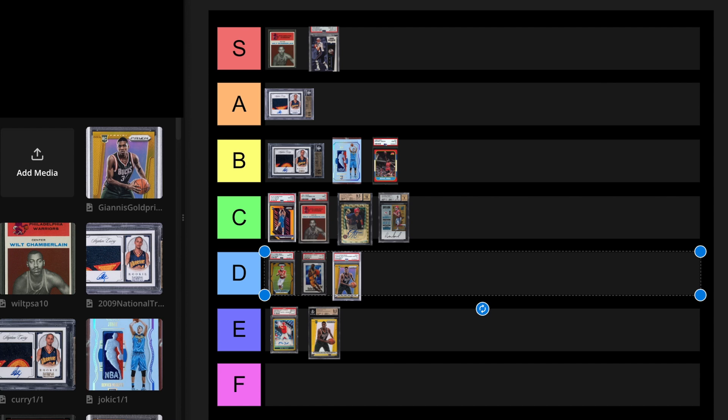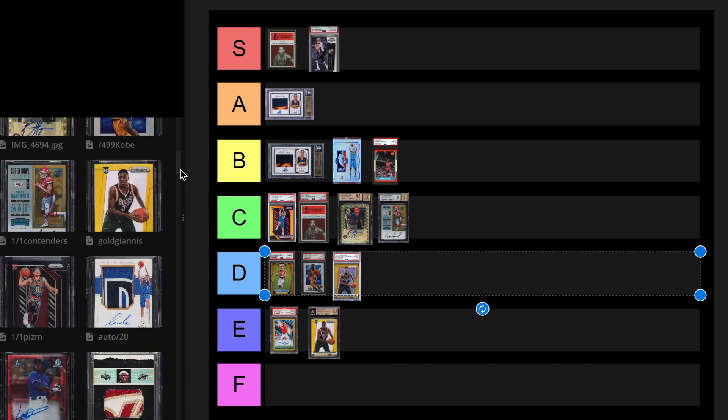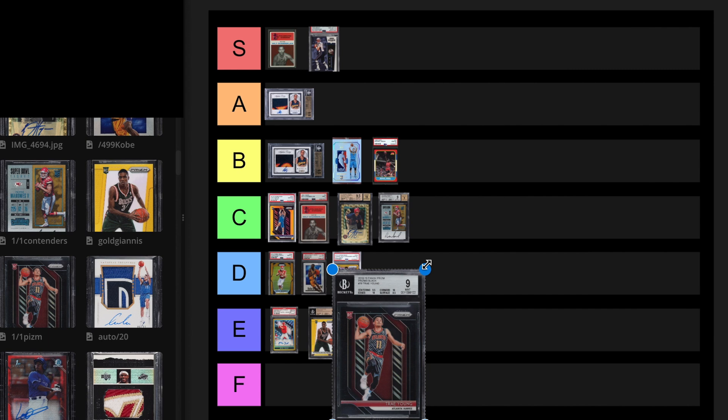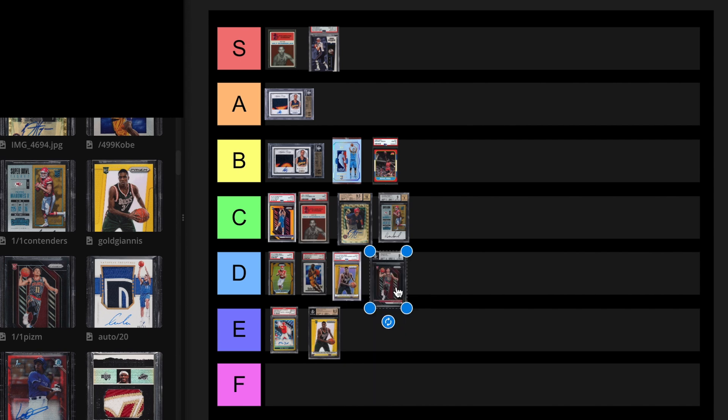The 1 of 1 Prism Trae Young. The subgrades on this are very interesting — 9, 5, 10, 10, 8, 5. This sold for $391,200 on August 9th, 2021, and then $444,000 on August 22nd, 2021. It's definitely not worth that now. I feel like there's more risk with this card. Atlanta's team is just not that great. He's a good player — he gets a lot of assists, he can shoot well — but for the price, I'm going to have to put this at E. He's going to have to win something. I could see this card being below $100,000.